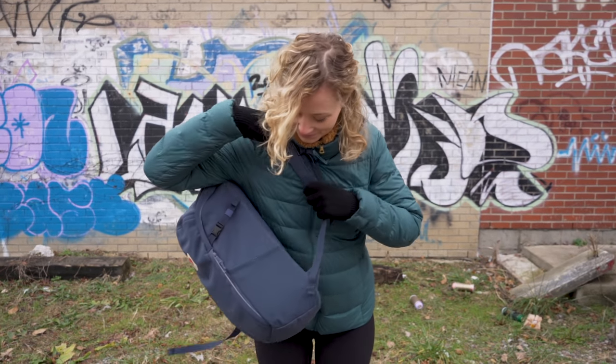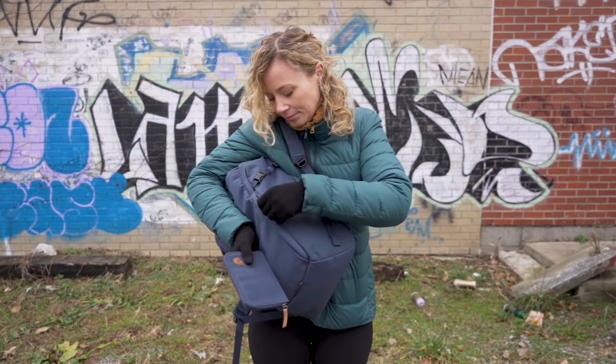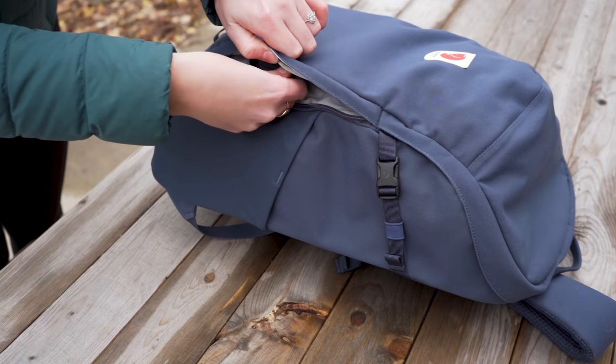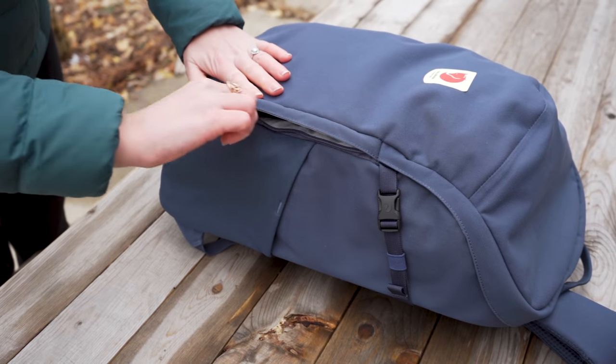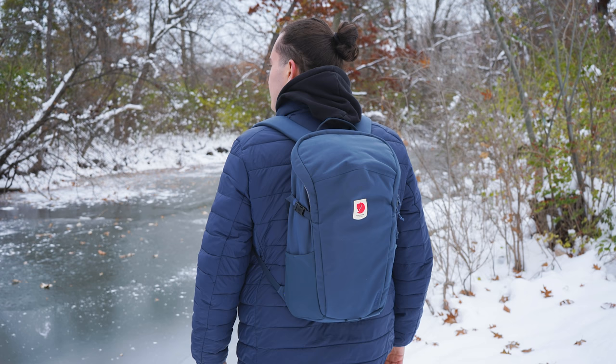Taking a look at the front quick grab pocket, this thing opens vertically, which is really handy if you need to swing this pack around and access it. But just a note — it does encourage your stuff inside to fall into a disorganised jumble, which we're not big fans of. Overall, it's a really solid day pack if you're looking for a Fjallraven pack but you're not a fan of the Kankan.